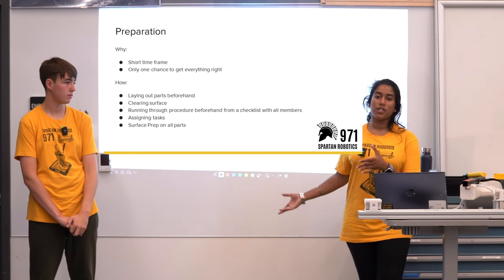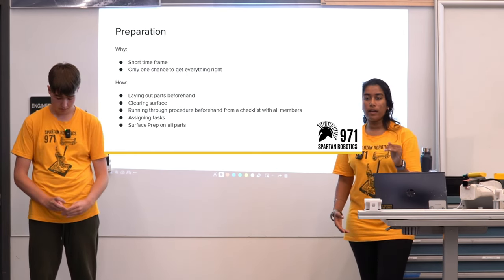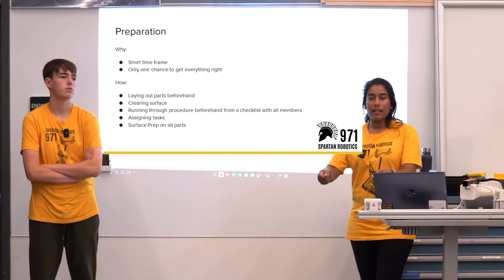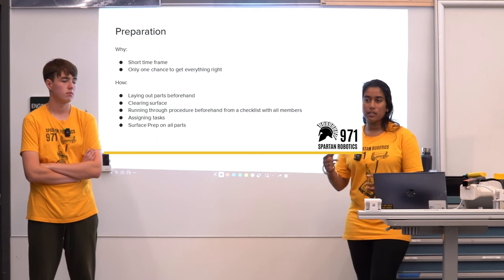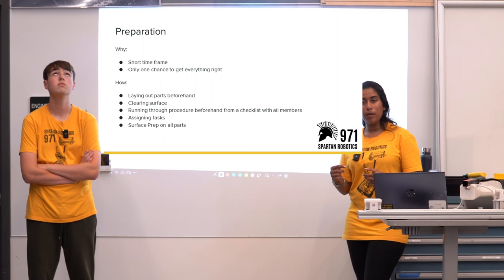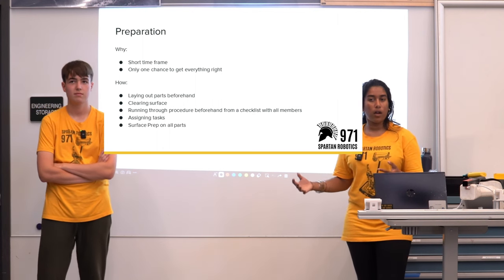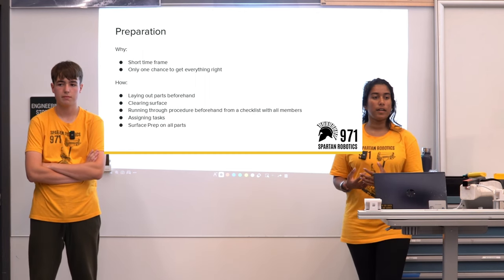A big part of preparation is having a checklist. You want to make sure you're hitting every single step. The checklist should be hand-off-able — someone should be able to read it and verify you're going through correctly. If we don't remember the surface prep, the bond won't be as strong. If we're not turning it, we'll have epoxy getting everywhere.